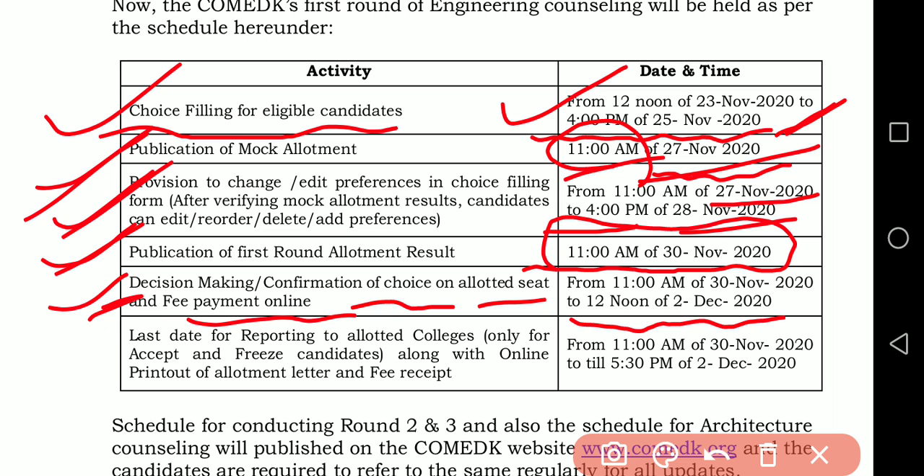Remember, the different choices available here are slightly different from the KCET choices I have already explained in a previous video. I have given the link in the i-button at the start of this video and also in the description box — that video covers the detailed process of ComedK counselling.